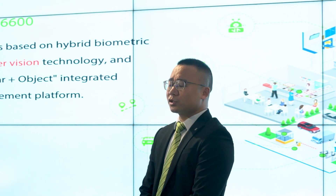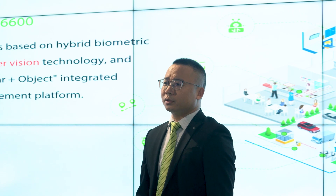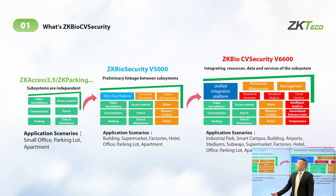At this time, we especially added computer vision — what we call AI. This difference shows us the security platform's integration and upgrading step by step, year by year.